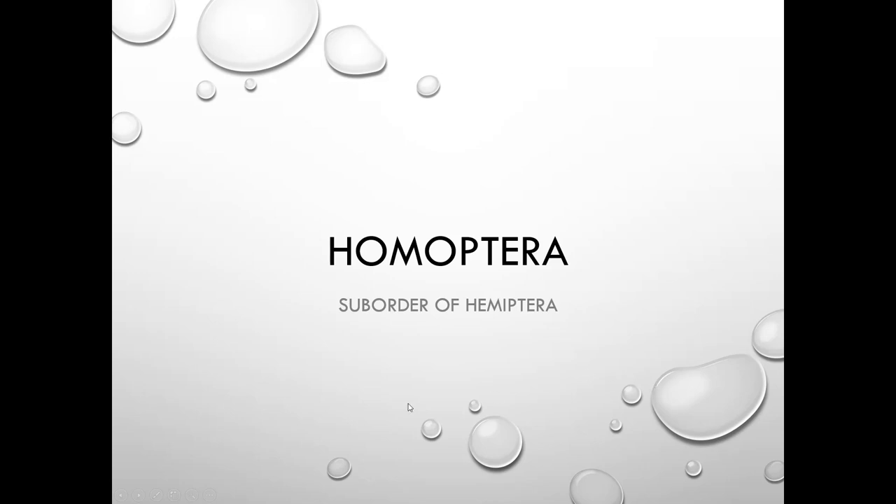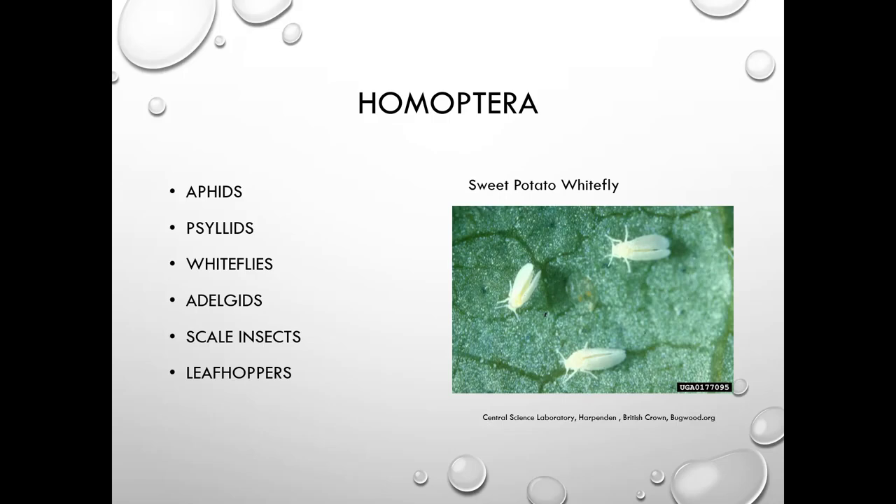Homoptera is a suborder of Hemiptera. There are a number of insects in this group: aphids, psyllids, whiteflies, adelgids, scale insects, leafhoppers, and mealybugs.